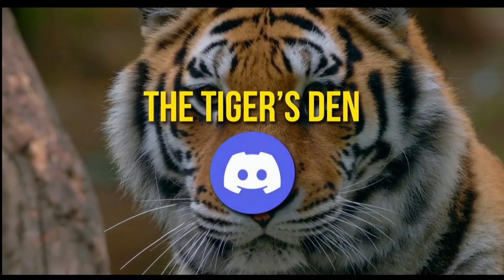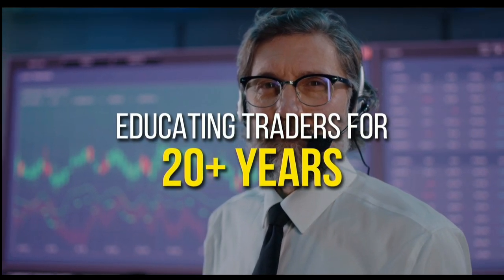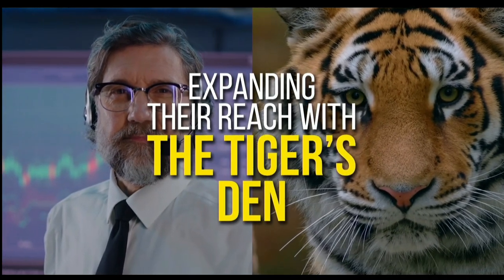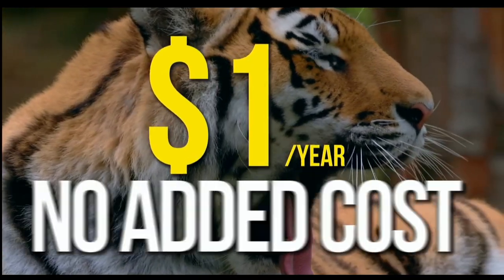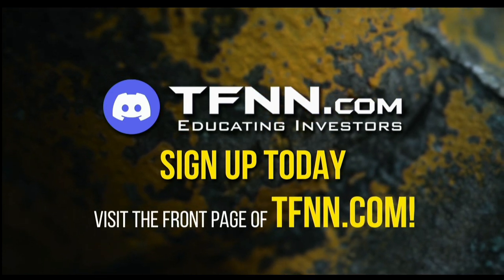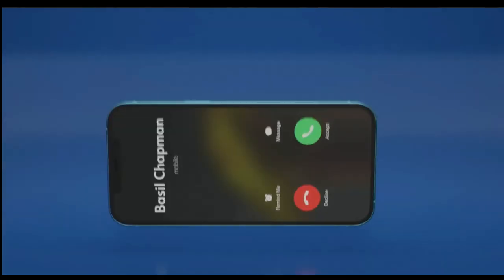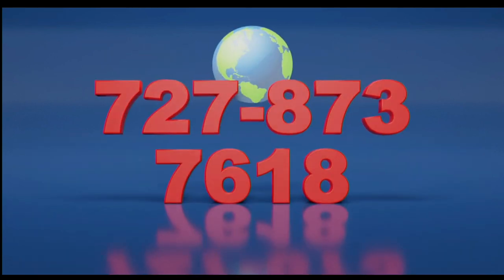TFNN has launched the Tiger's Den. Hosted at Discord, TFNN has been educating traders for more than 20 years with live programming hosted by a variety of professional traders during market hours. Available to all tigers and tigresses for just $1 for the year. There's no cash or added costs when you join our community of traders. Sign up today and become a part of this educational community of traders. Just visit the front page of TFNN.com. Call now, toll free at 1-877-927-6648. Internationally at 727-873-7618.